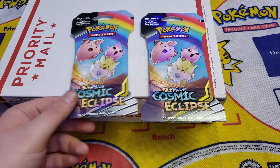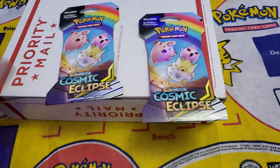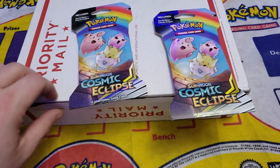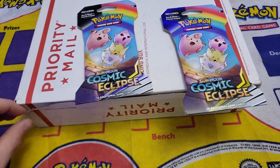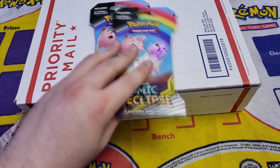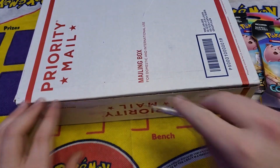Welcome back YouTube, it's your boy Nunez aka Vintage Pokemon Hunter, back with another episode of 'What's in that Pokemon Box.' Today we're going to be opening another box out of storage and two more Cosmic Eclipse packs. I want to get through all my Cosmic Eclipse packs before this new set comes out and we start opening the new packs.